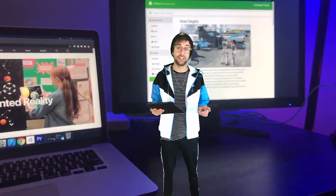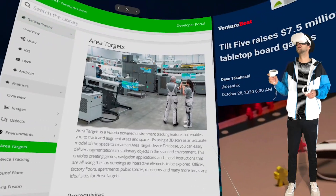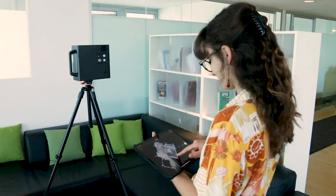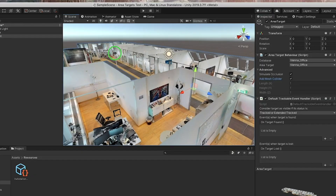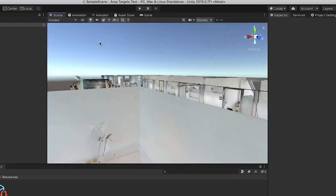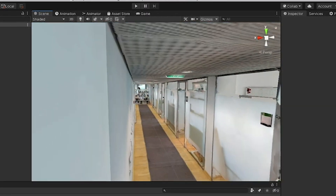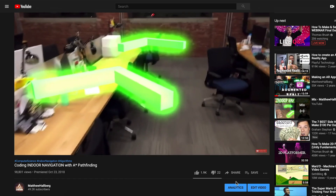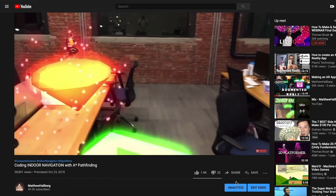As far as indoor localization, we now have a few different options. Vuforia has released Area Targets, which allow you to scan an indoor area with a LiDAR-enabled iPad or a Matterport camera. You can then author your experience in the Unity Editor and deploy it to a device with cross-platform localization. So what this means is that we could potentially make another indoor navigation project that works cross-platform.